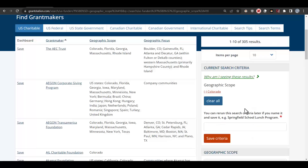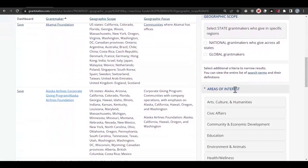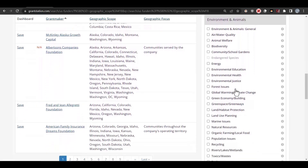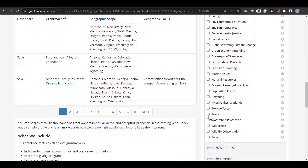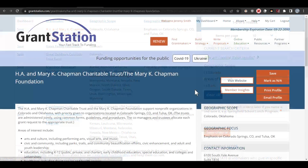We'll go ahead and expand that out to National Funders. Scrolling down, looking at our specific areas of interest, I'll go ahead and click this to expand all the options. We're going to go ahead and select Environment and Animals, and then specifically we'll scroll down and select Trails. So now we're looking at approximately six different results. One that looks pretty promising right now is the AHA and Mary Kay Chapman Charitable Trust, which supports nonprofit organizations in Colorado and in Colorado Springs, Colorado.